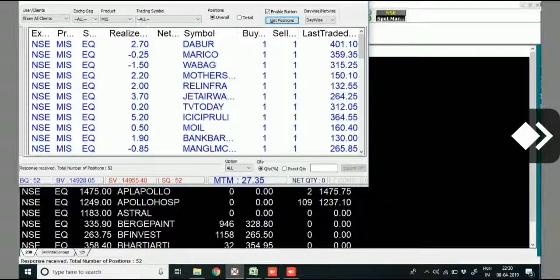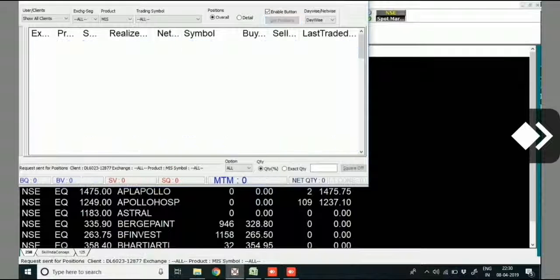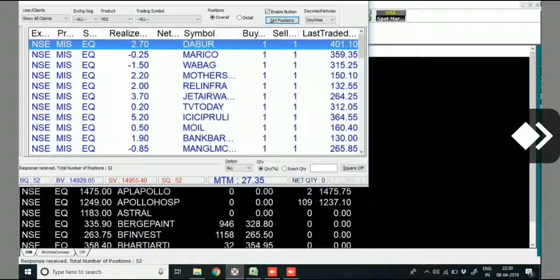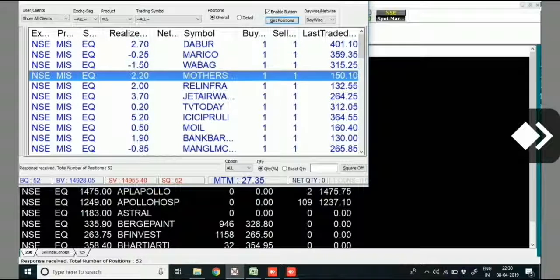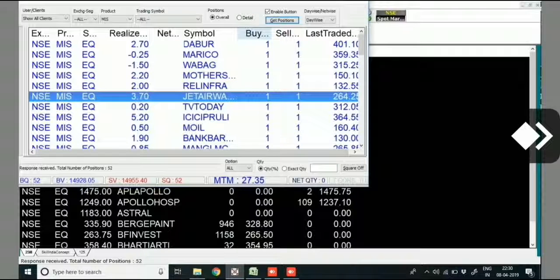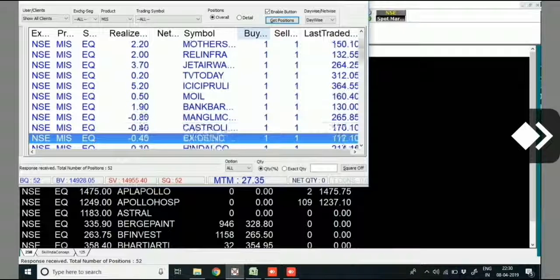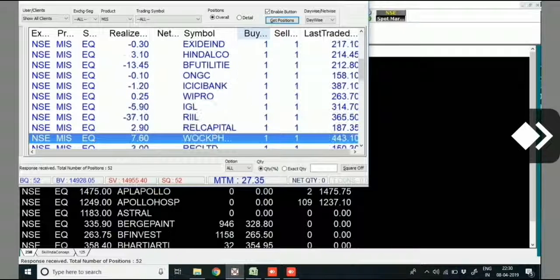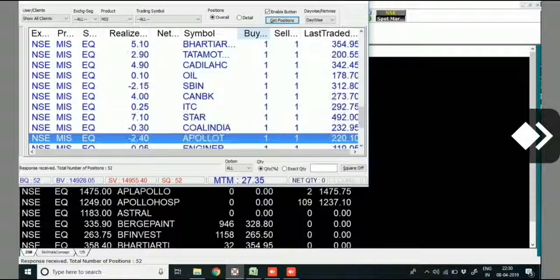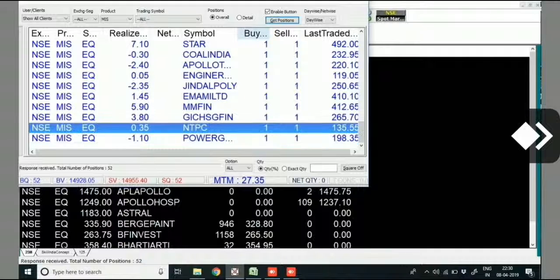MTM — mark to market — shows a profit of 27 rupees 35 paisa. Let's refresh it. Yes, it's 27 rupees 35 paisa. You can see all these share names here. Buy quantity is one and sell quantity is again one. These are all the shares on which we have traded today. Total buy quantity is 52 and sell quantity is again 52, which means we have traded in 52 shares today.